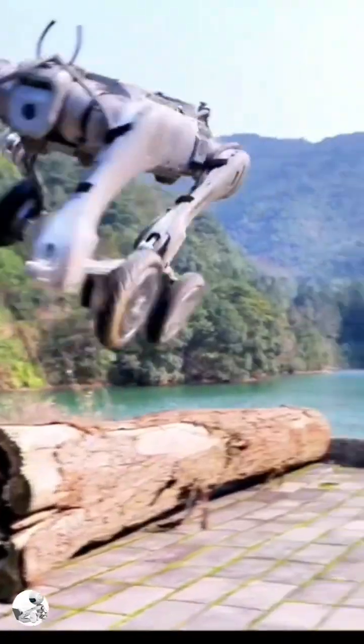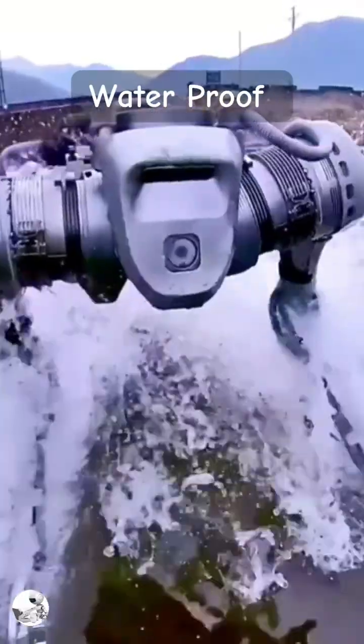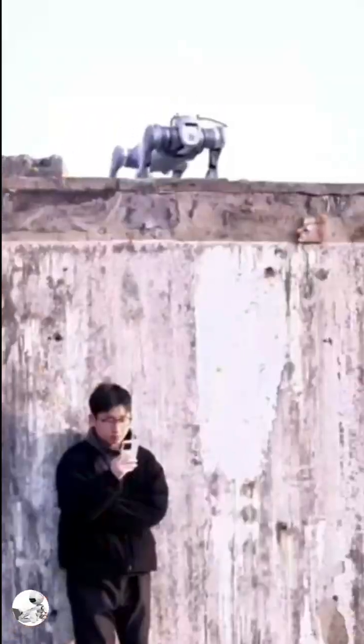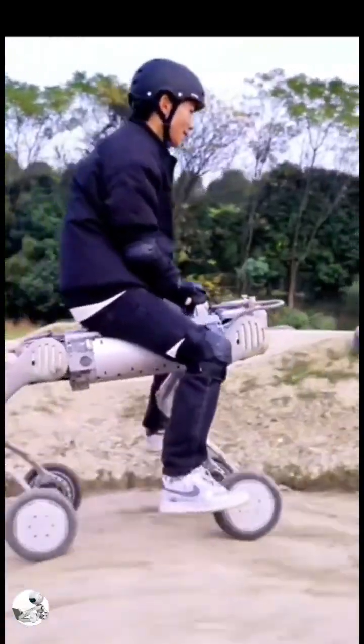Imagine a robotic dog that's tough, agile, and ready for action. Meet Unitree's robotic dog, a machine built to handle the toughest tasks. Whether it's climbing stairs, jumping over obstacles, or even performing backflips, this robot is redefining what man's best friend can do.